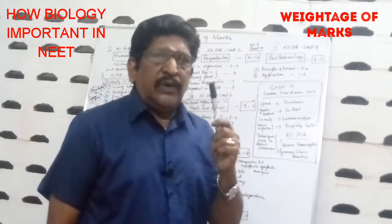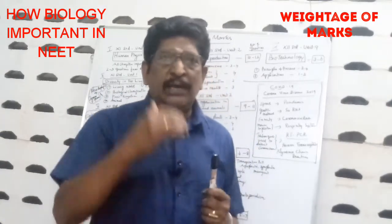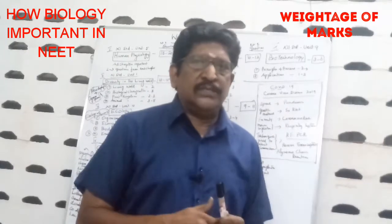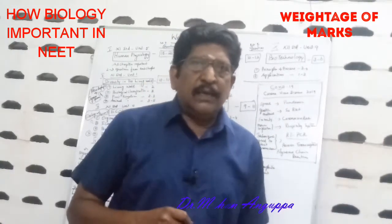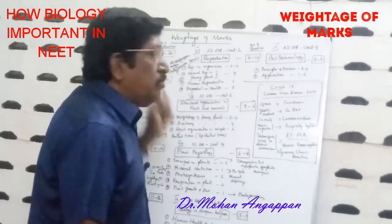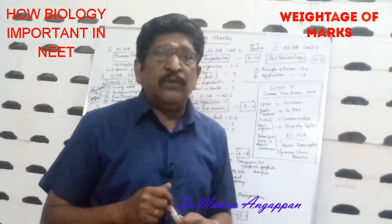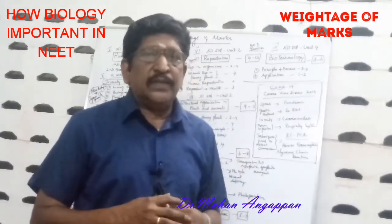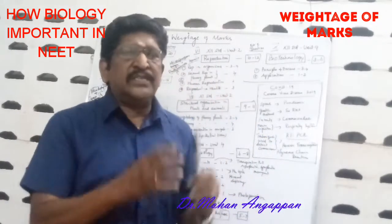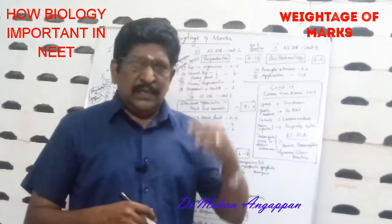I have combined both 11th and 12th chapters and arranged them mark-wise so you can concentrate where you get more questions and more marks. First, you have to concentrate on Human Physiology — 11th standard, Unit 5 — where you get 16 to 20 marks. That is 20% of the biology marks from this one chapter.